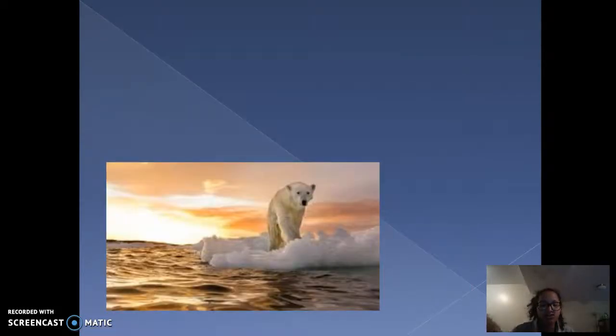Global warming affects the environment of animals like these. This temperature rising drastically changes their survival chances and their habitats. There are many, many ways to reduce our carbon footprint.